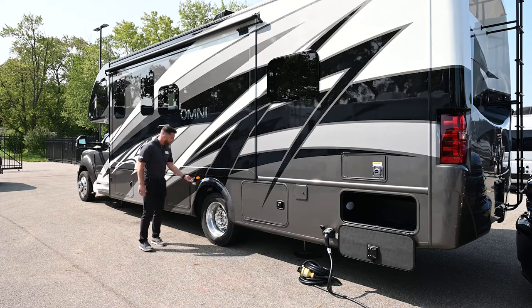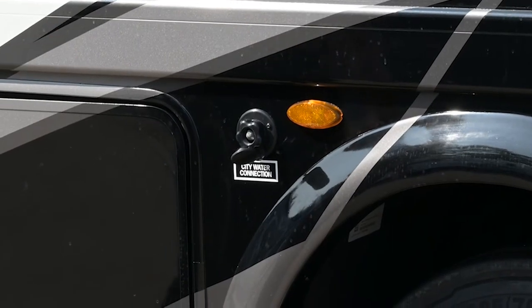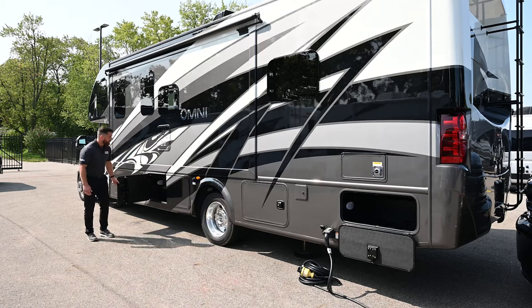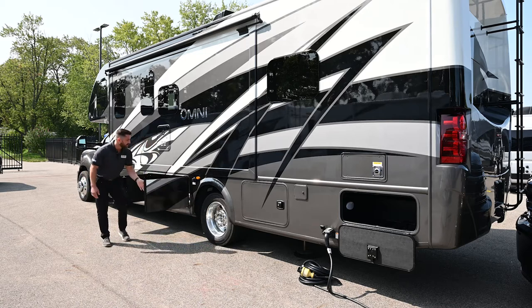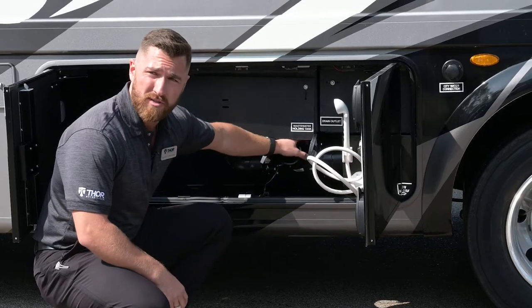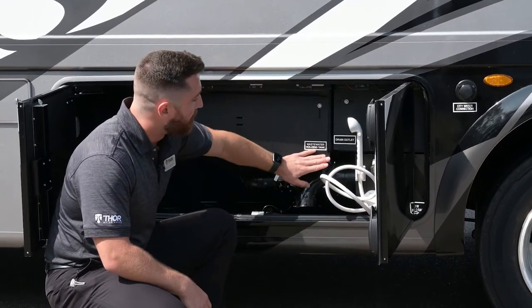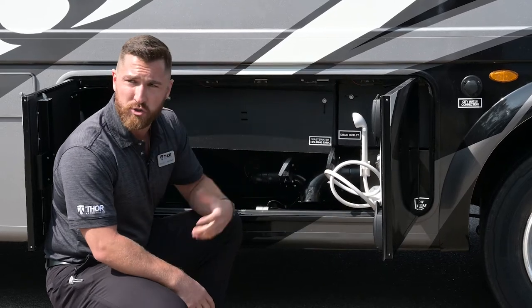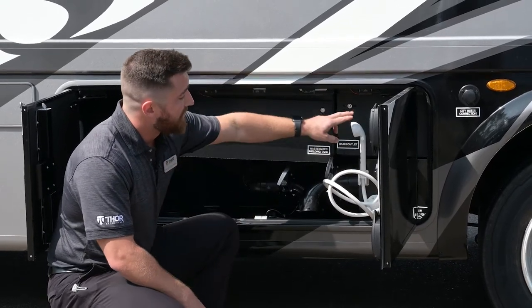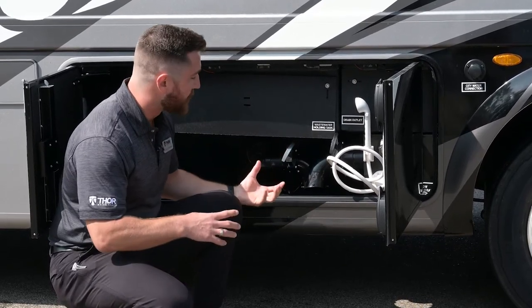Right here is your city water connection — at the campsite, plug directly into their pressurized water supply using the white hose with the blue label. It has a grit filter to prevent larger debris inside your piping. This is your wet bay: when you want to dump tanks, swivel the hose head down, connect your hose, then dump the black tank first (toilet water), followed by the gray tank (wastewater from shower and sink).